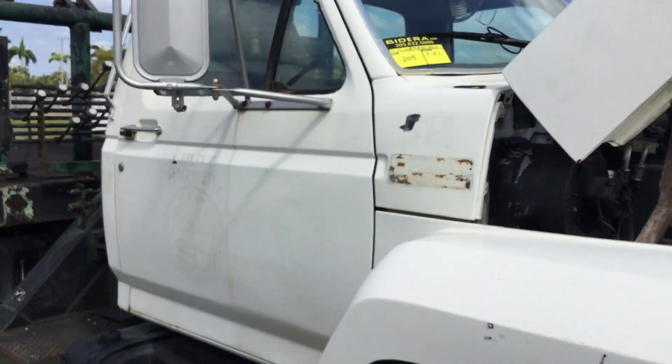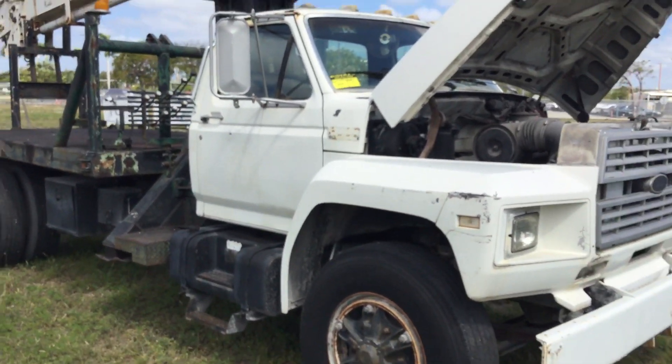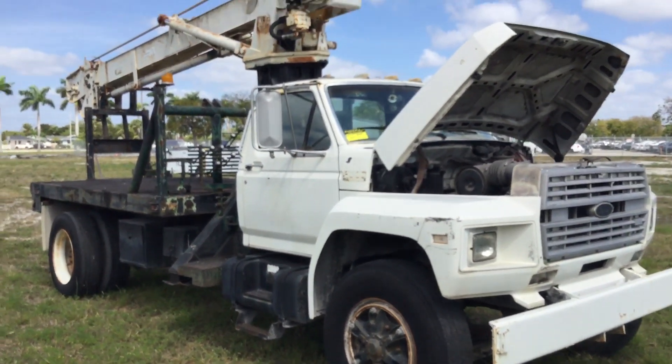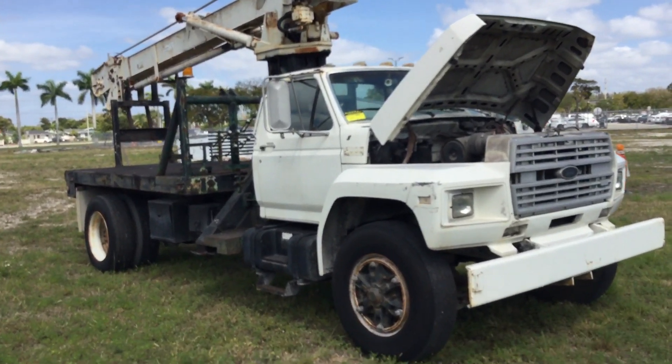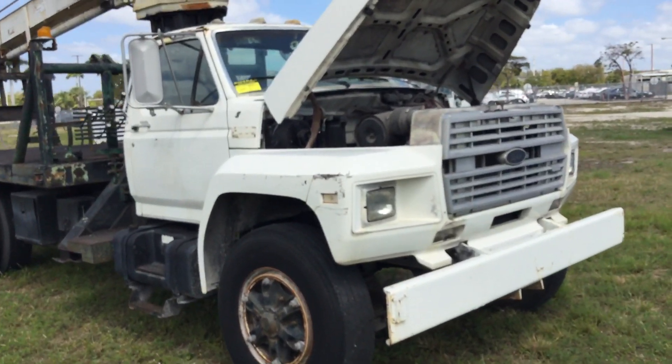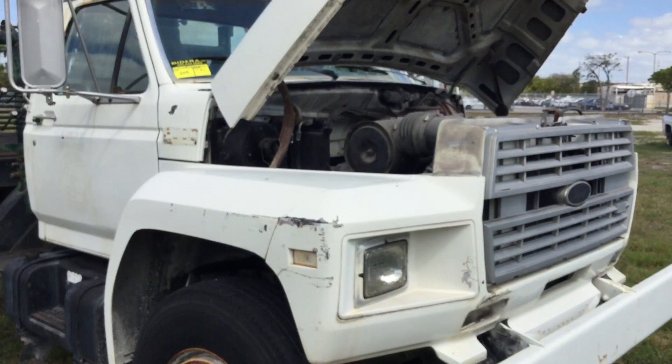Lot number 205 is a 1988 Ford F800 crane truck. This one has a 7.8 liter diesel engine with a 5 speed manual transmission.